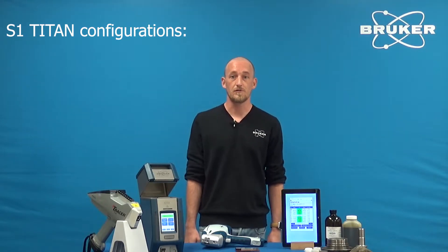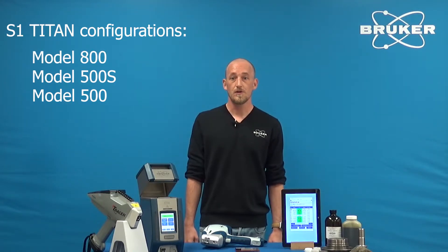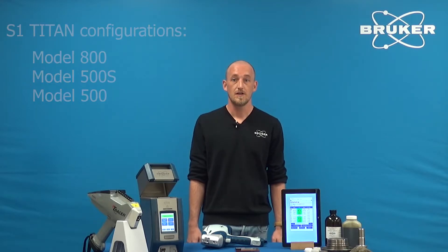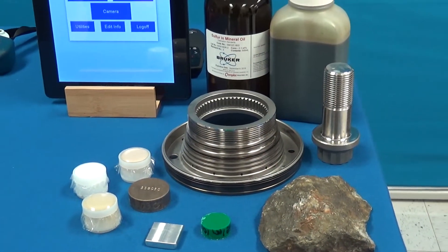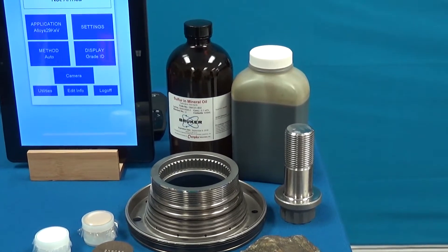The S1 Titan is available in three high-performance configurations: model 500, 500S, and 800. For all three models, we offer a large variety of matrix-matched applications, such as alloys, precious metals, geological material, restricted materials, oils, and many more.